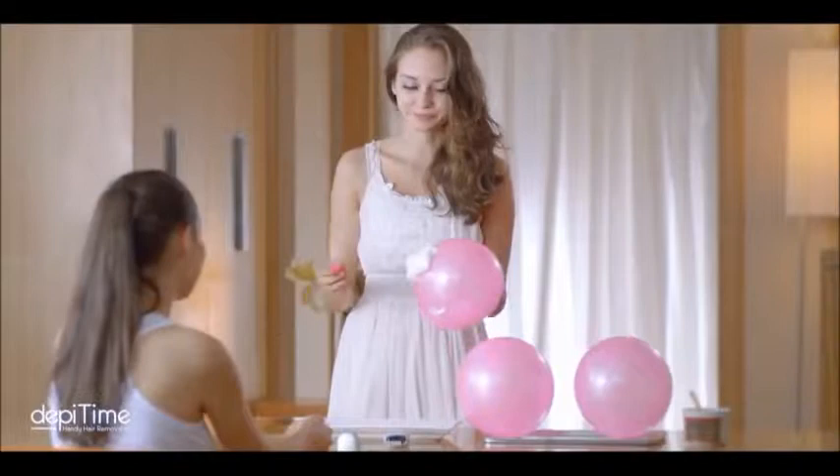Just to show you how gentle DepiTime is, I got these three balloons. The first and most popular comparison is the razor. Let's see what it does to the balloon.